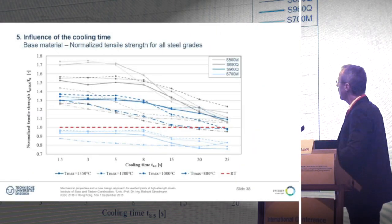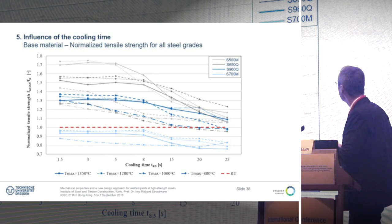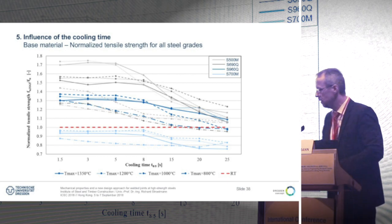This graph shows the relation between the tensile strength in the heat-affected zone relative to the unaffected steel for the different steel grades. Above 1.0 means over-strength; below means softening. S500M, S690Q and S960Q have more or less over-strength, with only slight softening for the quenched grades after 15 seconds. For S700M, over the total range of cooling times, we have softening which can reach approximately 25% for this steel grade.